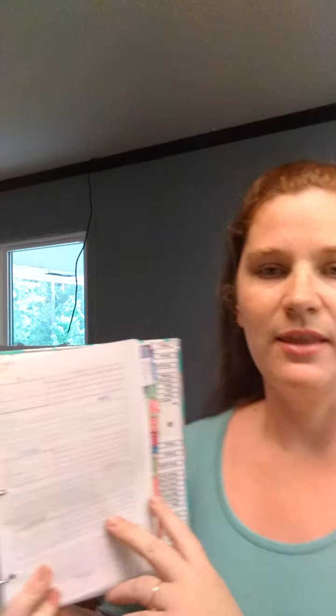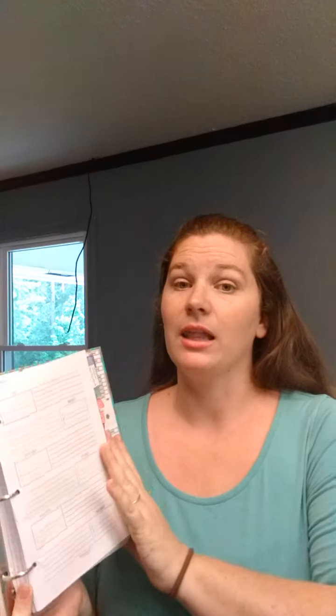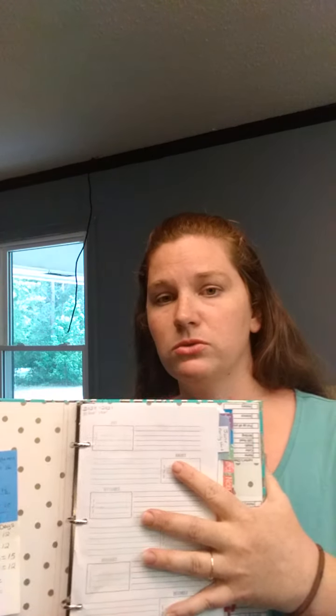So here's my planner. This is basically my month at a glance. I did not make this — it actually came from Scattered Squirrel. They have a lot of planners. This is like a yearly overview of whatever you want. I'm going to fill this out and get a general idea of where I think we should be at the end of each month. We don't always stay on track with that, but I like to have some goals to go by.